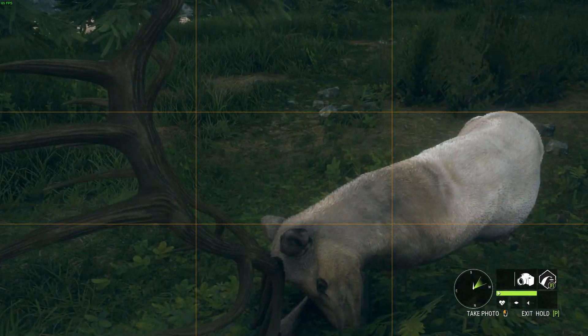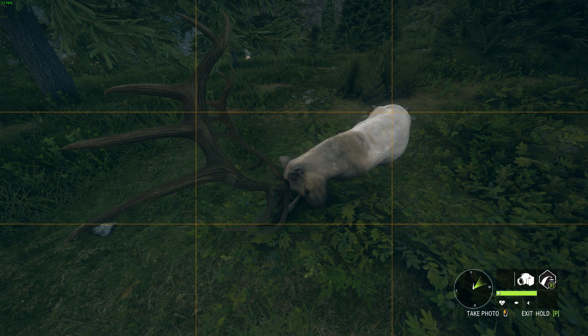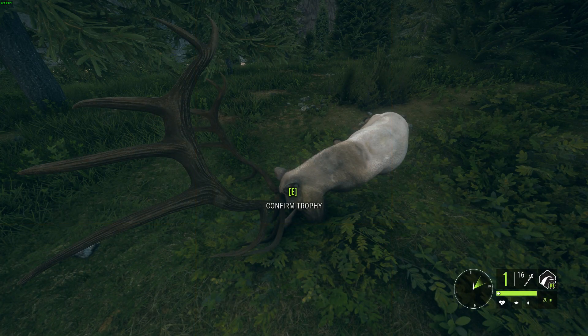Let's pick him up and see what he scores. I think he's lower scoring but he's one of my favorite rack shapes — one of the biggest looking, has really long beams. I love this.